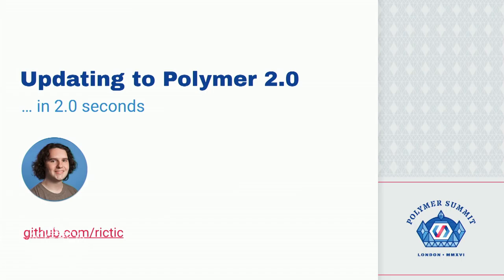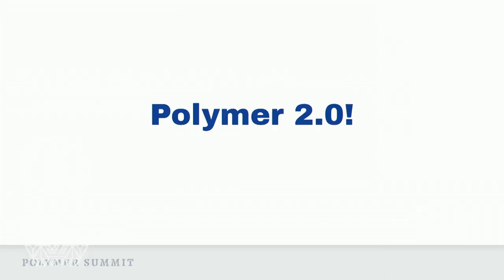I'm Peter Burns. I'm an engineer on the Polymer team. I'm going to be talking about upgrading. Polymer 2 is really exciting. For the very first time, you'll have native Shadow DOM and native CSS custom properties in every single shipping mobile browser. That's enormous. Rob also just showed you all of the new ways to declare an element and all of our new and improved APIs.